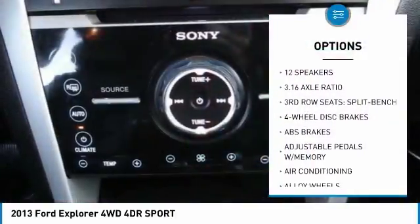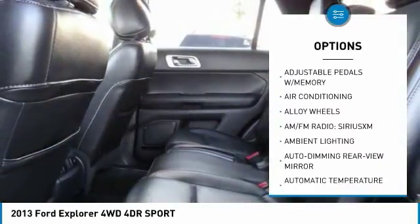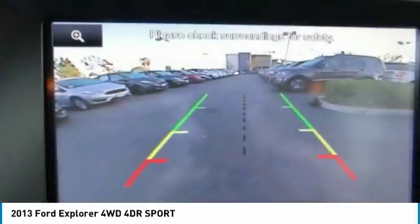Power passenger seat, remote start, traction control, power lift gate, air conditioning, dual airbags, power steering, alloy wheels, and four-wheel disc brakes.